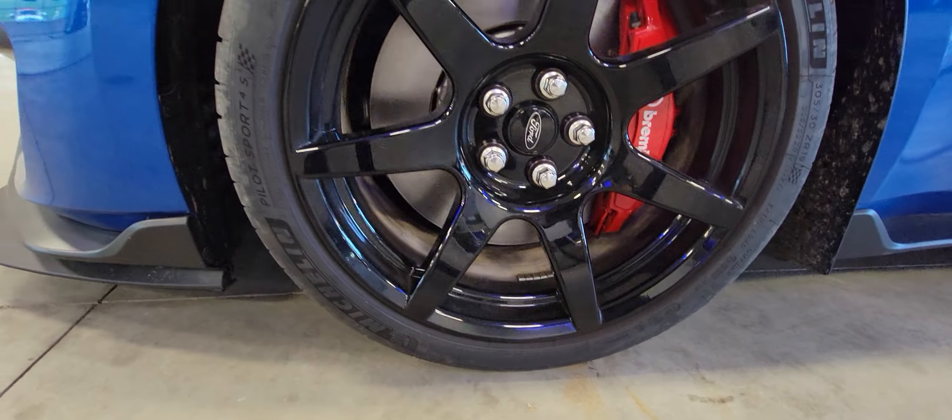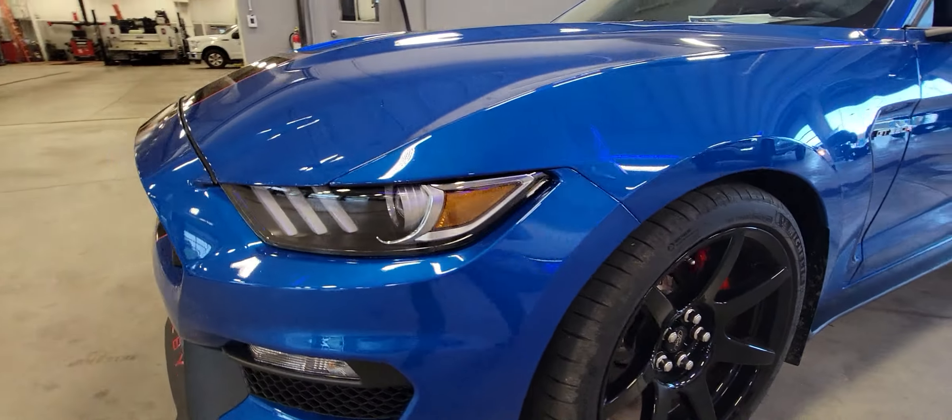Again, the wheels are in great condition.